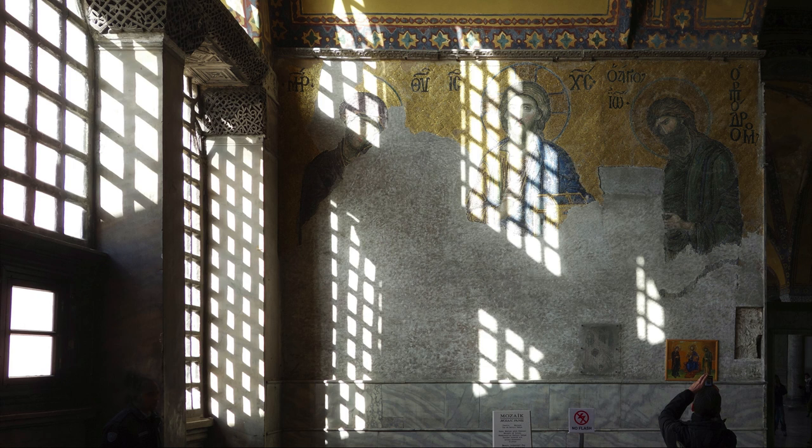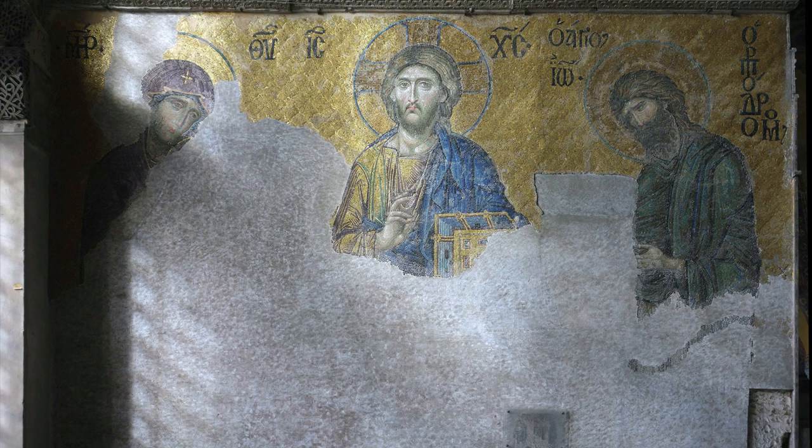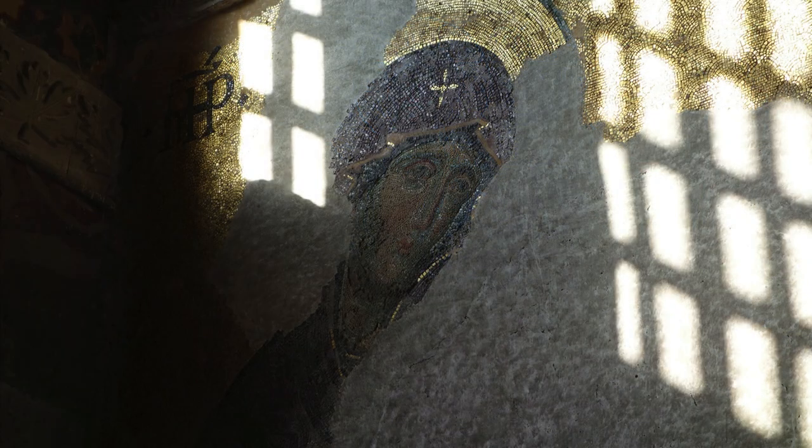This is a massive mosaic. These figures are much larger than life, and it's also fairly high off the ground, so they really do stand above us. That gold ground reminds us that this is a heavenly space, not an earthly space, so they are distant from us, but they're also proximate — we feel as if there is an emotional connection.